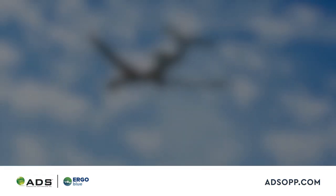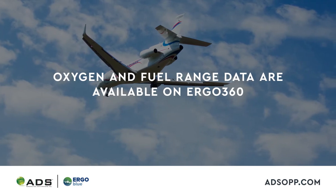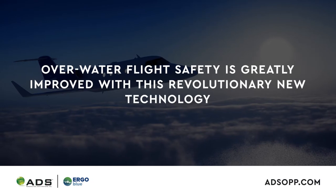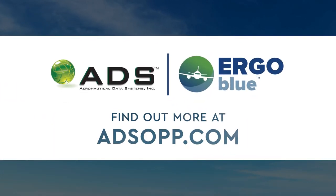If your flight plan requirements call for fuel and oxygen data, these additional features are available with the Ergo 360 app. Overwater flight safety is greatly improved with this revolutionary new technology. Please log on to ADSOPP.com to find out more.